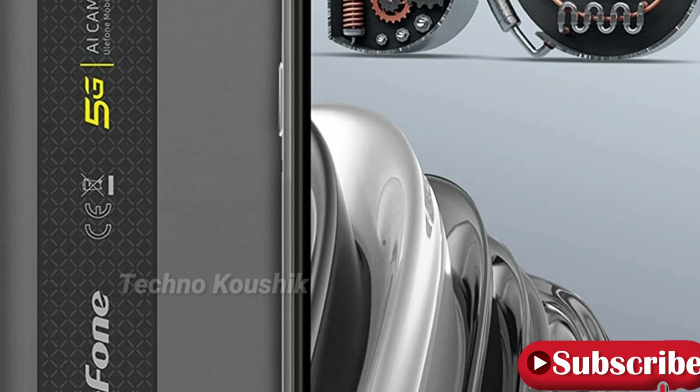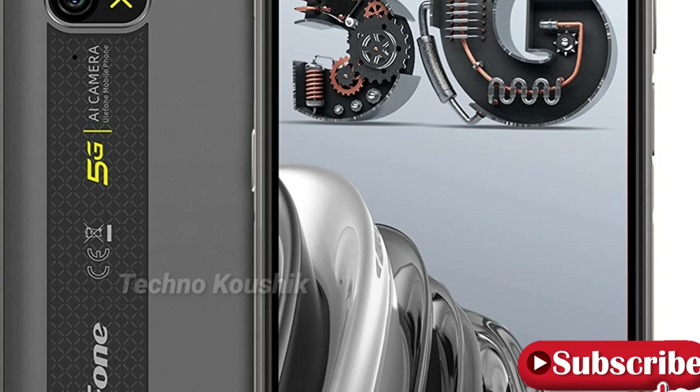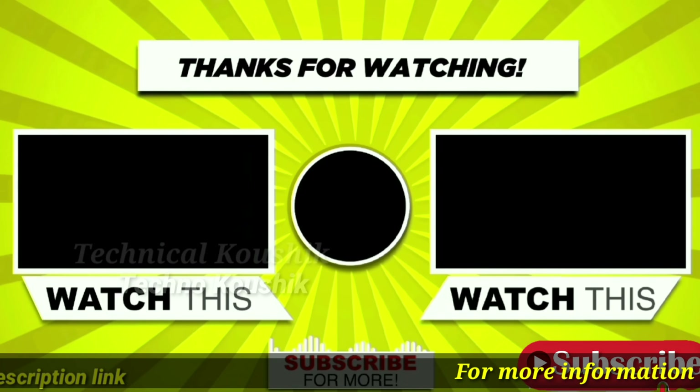12-month warranty included with this unlocked Android phone. We promise a one-year after-sales warranty; note that the screen is out of warranty. For more information, see the description link. Thanks for watching — please like, comment, and subscribe.